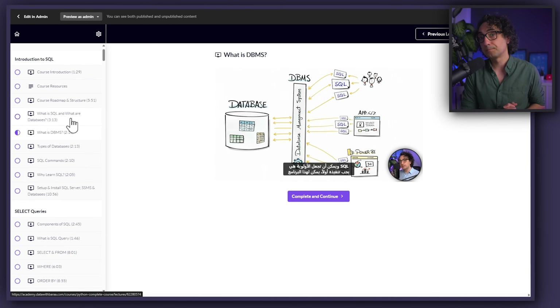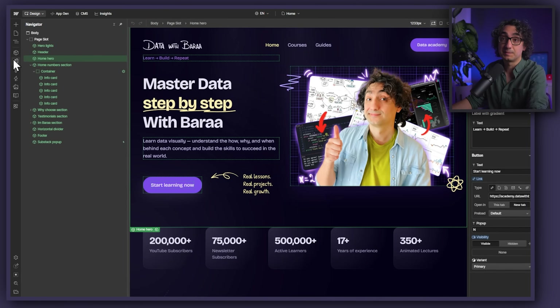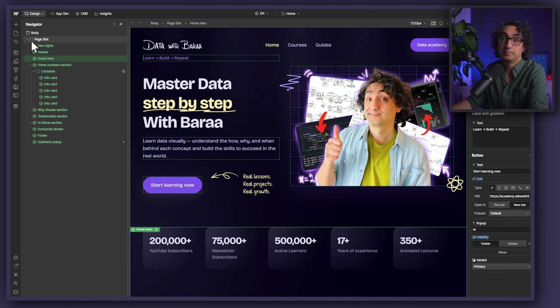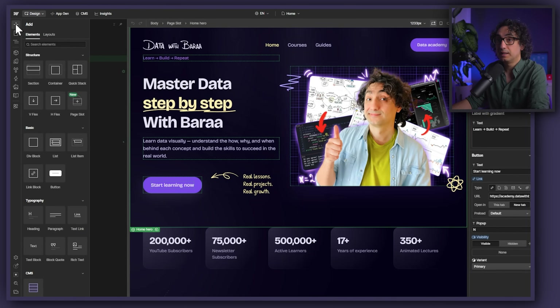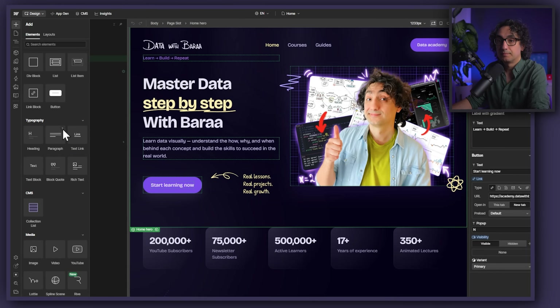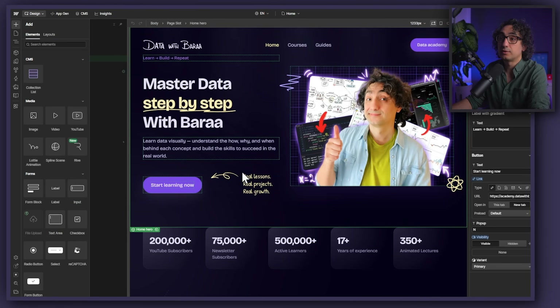Let me show you a few things behind the scenes of Webflow. For example, you can define variables where you set the colors of your website, and then you start building your pages — like the homepage and courses. Once you have a page, you start drag-and-dropping elements like a section, container, list, button, paragraph, YouTube embeds, videos, and images.